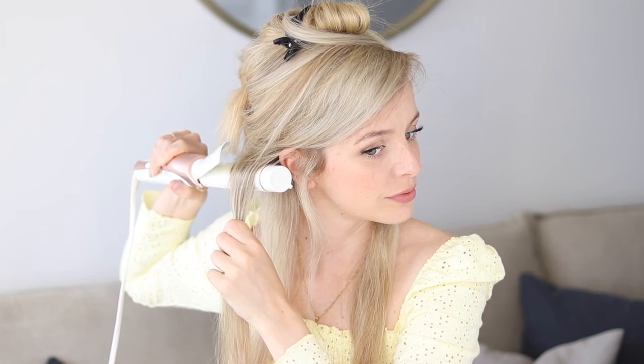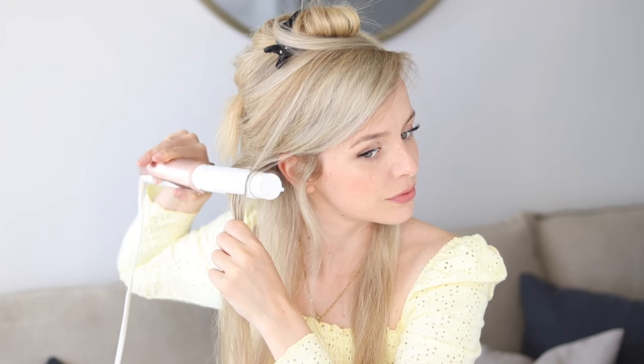I noticed in the comments that a lot of you say that you have finer, thinner hair and want tips on how to add body. So there are these two products that have really helped add volume and body to my hair. They are both from Aveda — and no, this is not sponsored, I just really love these products. The first one is their Thickening Tonic, which helps to thicken your strands, so I focus this mostly on the mid-shafts and ends of my hair.